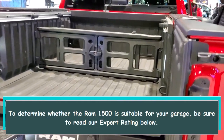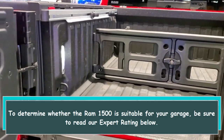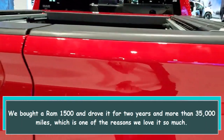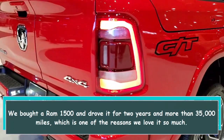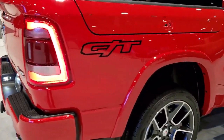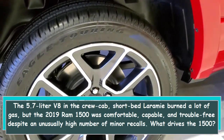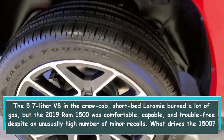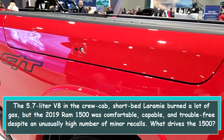To determine whether the Ram 1500 is suitable for your garage, be sure to read our expert rating below. We bought a Ram 1500 and drove it for two years and more than 35,000 miles, which is one of the reasons we love it so much. The 5.7L V8 in the crew cab short bed Laramie burned a lot of gas, but the 2019 Ram 1500 was comfortable, capable, and trouble-free despite an unusually high number of minor recalls.